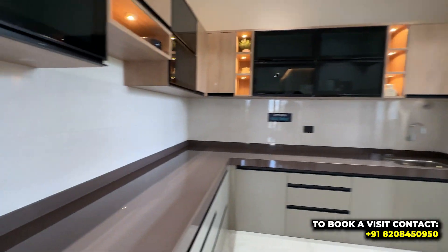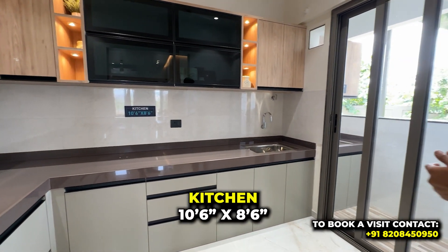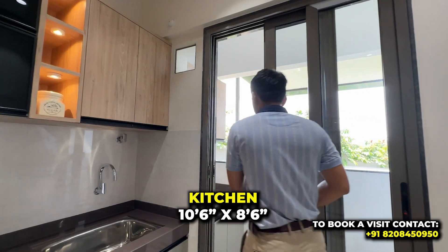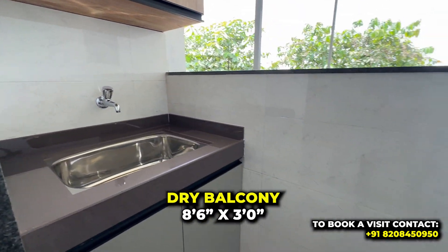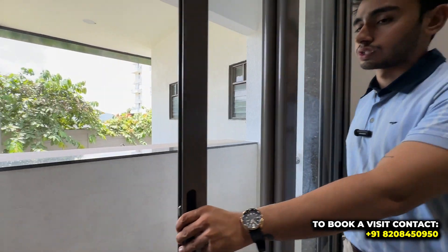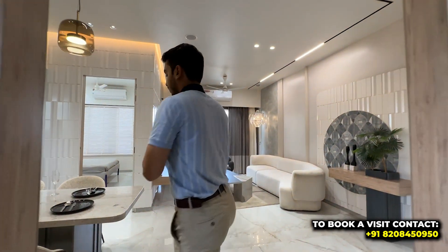The kitchen is L-shaped with stone granite countertops — an upgraded version of the standard finish — along with premium tiling. There is a dry balcony attached for utilities, with a dedicated space for the washing machine and a separate entry so the maid can access it directly from outside.